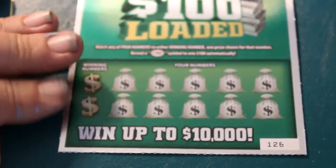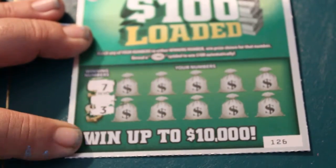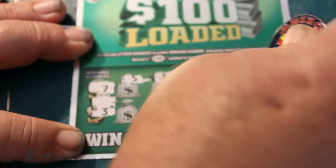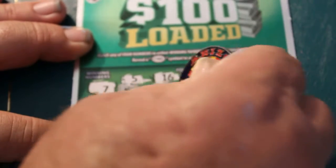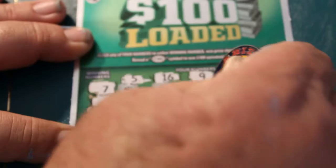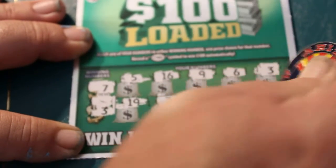Ticket 126. Winning numbers: 7 and 3. Numbers revealed: 5, 16, 9, 6, 3, 19, 7. We also got 1, 17, 4, and 12.